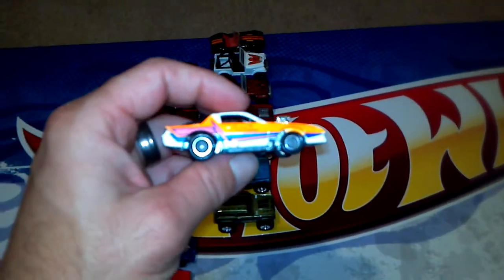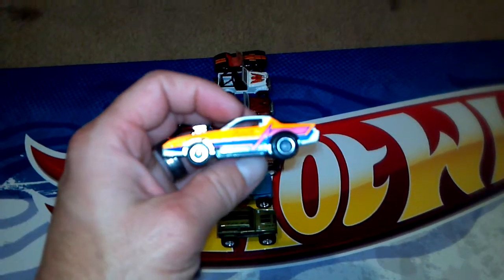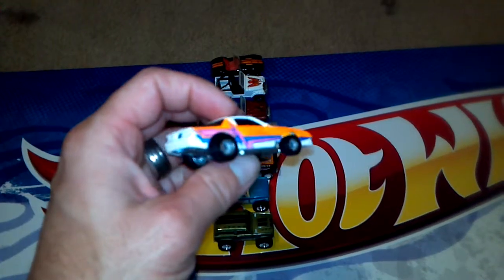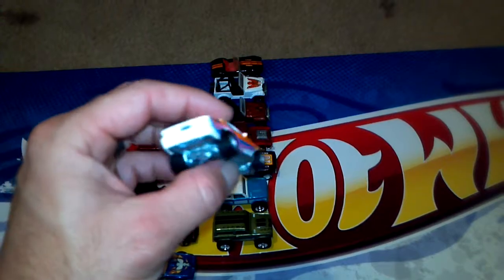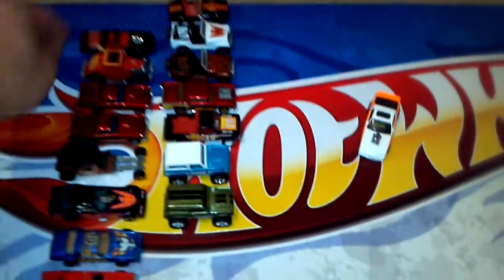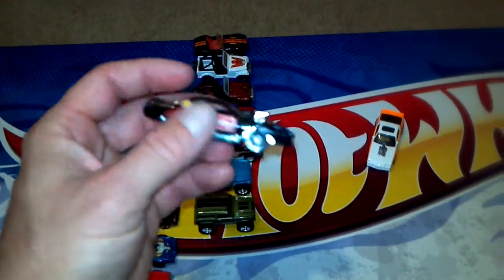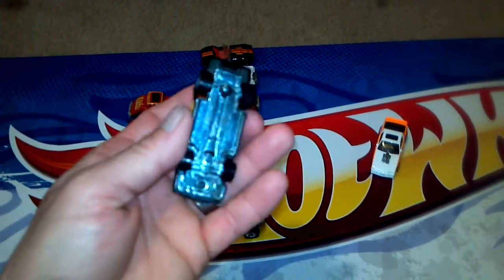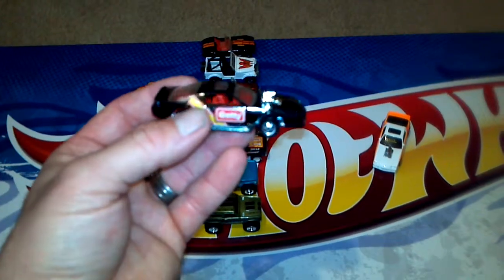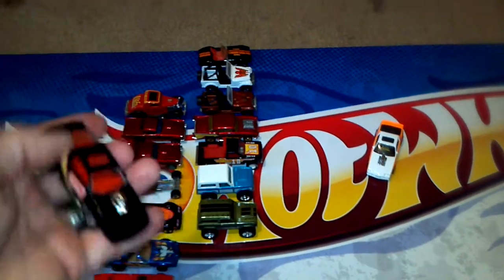The first piece is one I actually had when I was a kid — man, this thing looks nice. It's a California Custom Camaro with real rider tires on it. Here is another blown Camaro. All these are old vintage blackwalls, gold hubs, or vintage real riders — no new stuff in here except for these two guys right here, those are the only two new ones.